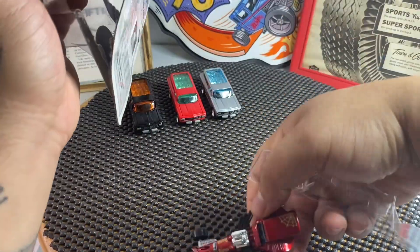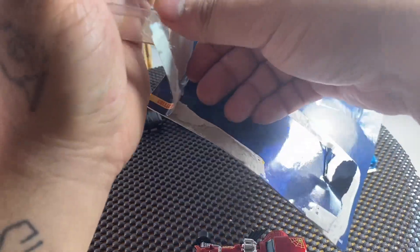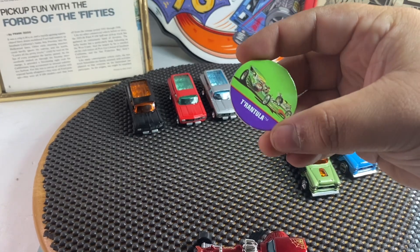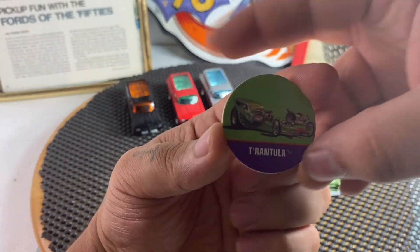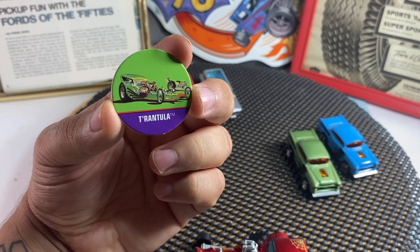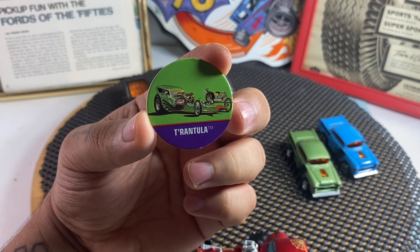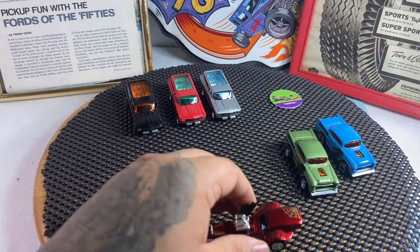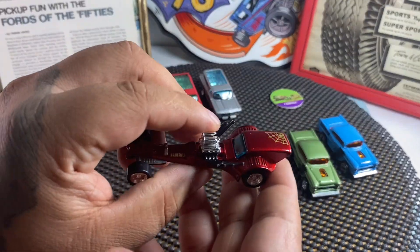There we go, got that pog out of there. Here's the pog — the Tarantula in the box stock color with the green. And here is our Wacky Winner.